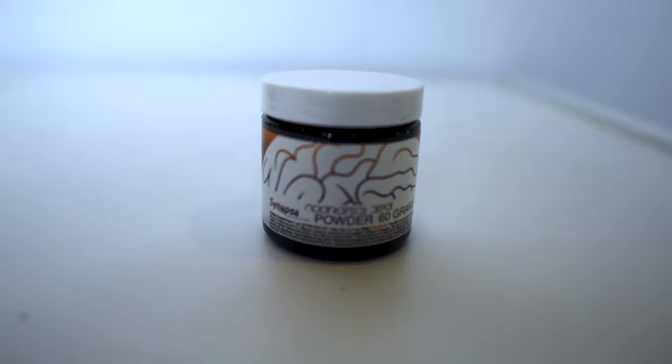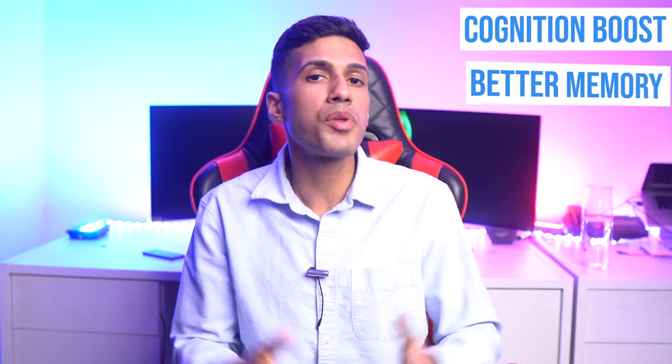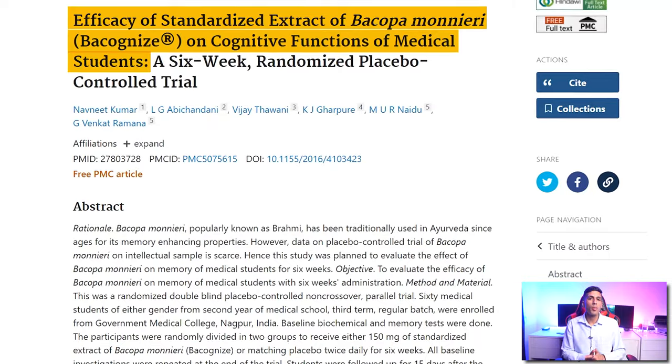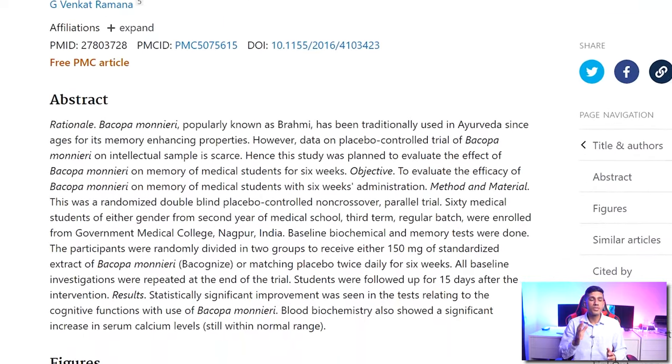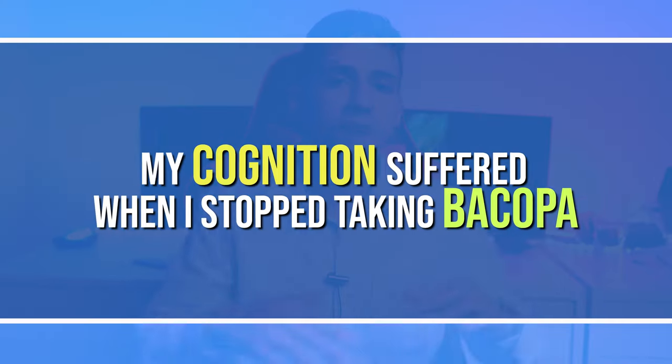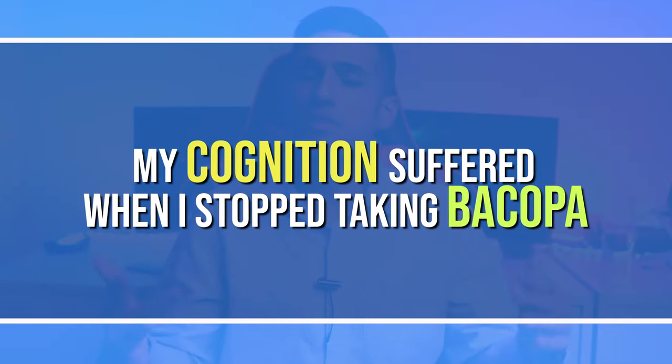Bacopa monnieri I would describe as Rhodiola rosea to a lesser extent when it comes to fighting off fatigue, but what it does is boost cognition and help with memory. In one study, med students ingested Bacopa monnieri and the results clearly showed an improvement in memory. I've experienced this as well — once I started taking Bacopa monnieri, I couldn't tell it was boosting my memory, but after I took it out of my stack, I could clearly tell my memory, verbal fluency, and word recall weren't as good.